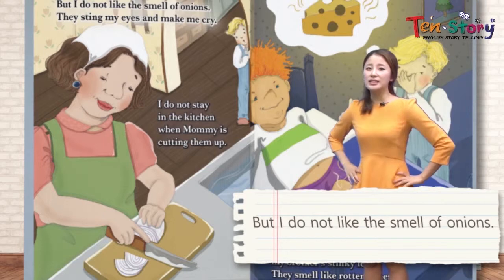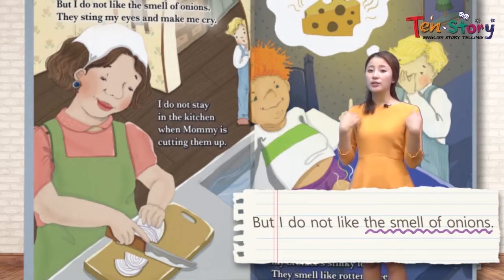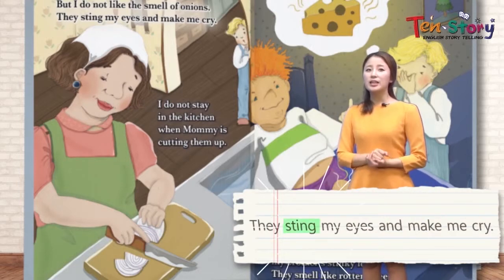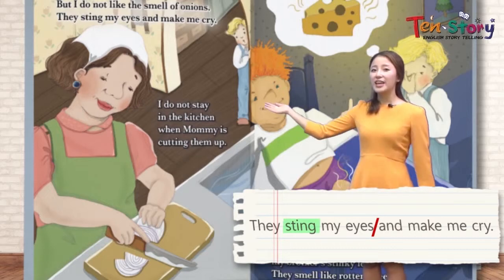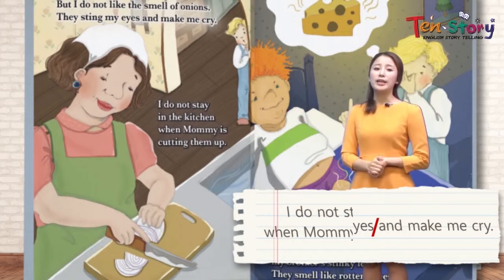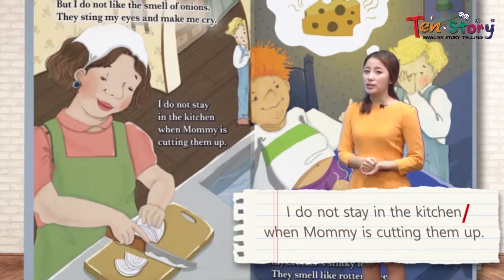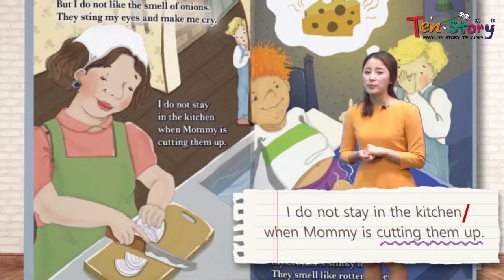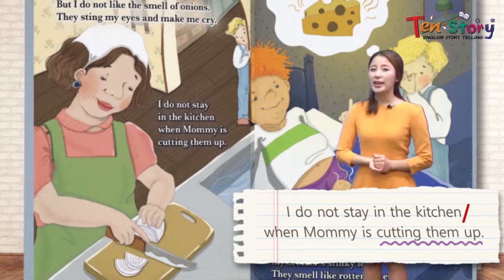But I do not like the smell of onions 우리 존 친구가 좋아하지 않는 냄새가 있어요 — the smell of onions. They sting my eyes 눈을 아프게 하고요, and make me cry 나를 울게 만들어요. Look at him — he's hiding 숨어 있어요, because his mom is cutting onions in the kitchen. I do not stay in the kitchen when mommy is cutting them up — because he doesn't like the smell. It makes you tearful 눈물이 나게 해요.